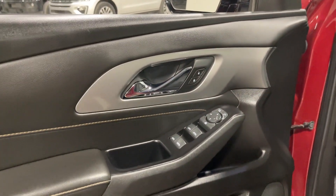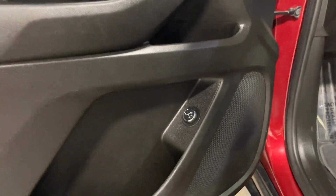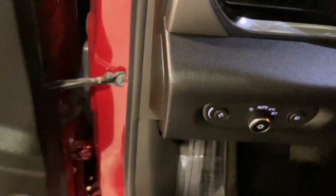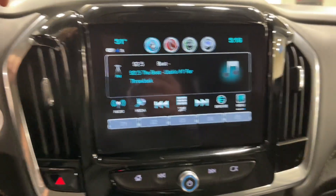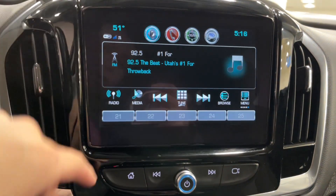You have your door handle lock and unlock, your window controls, your mirror adjustment, your power trunk opening button. Once we step in the car — odometer: 36,000 miles. You have your radio information over here where you can tune it and choose your station.